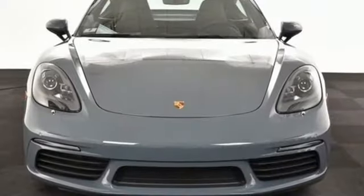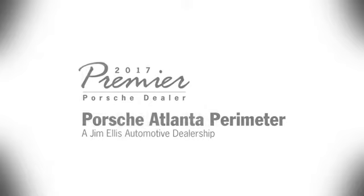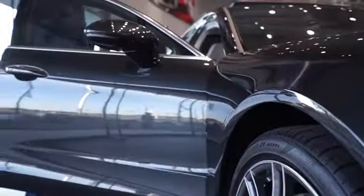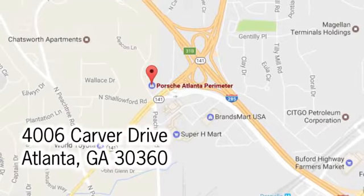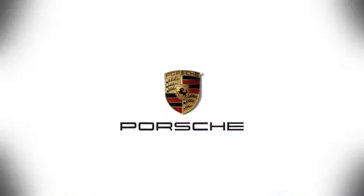Fully geared for sporty performance, take this 718 Cayman for a test drive. At Porsche Atlanta Perimeter, we prove that buying a car can be a world class experience. Contact Porsche Atlanta Perimeter today — we're conveniently located inside I-285 on Peachtree Blvd.